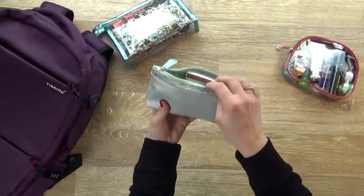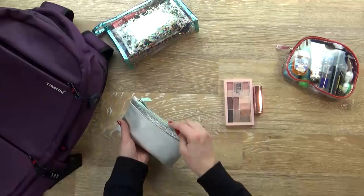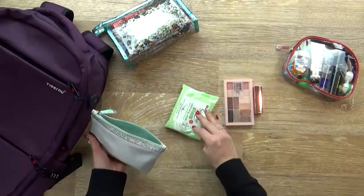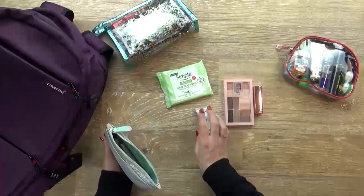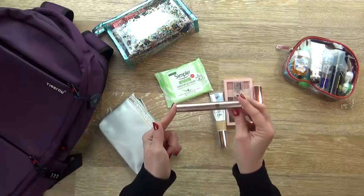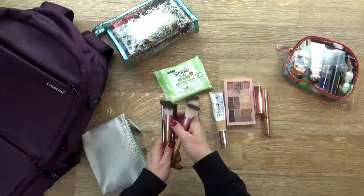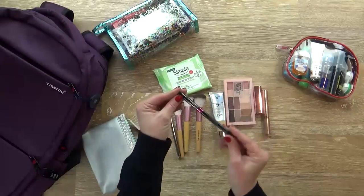Next up I have my mini makeup bag. In here I have my favorite lipstick, my eye and cheek palette, some makeup removing wipes, my favorite CC cream which also has SPF — great for traveling — my go-to mascara which is the Lash Paradise by L'Oreal, just a few travel-sized makeup brushes, and a good waterproof eyeliner.